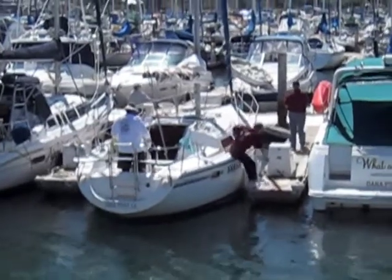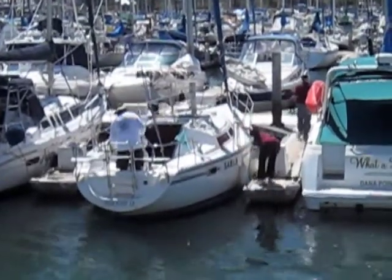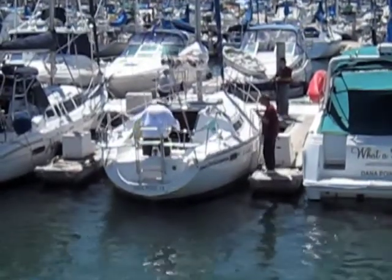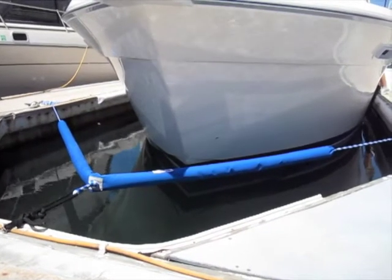You have the dock box. In this video, you have a pylon. The man and the woman are jumping off the boat, grabbing the boat so it doesn't run into the dock. That's why we've invented the dock bridle.